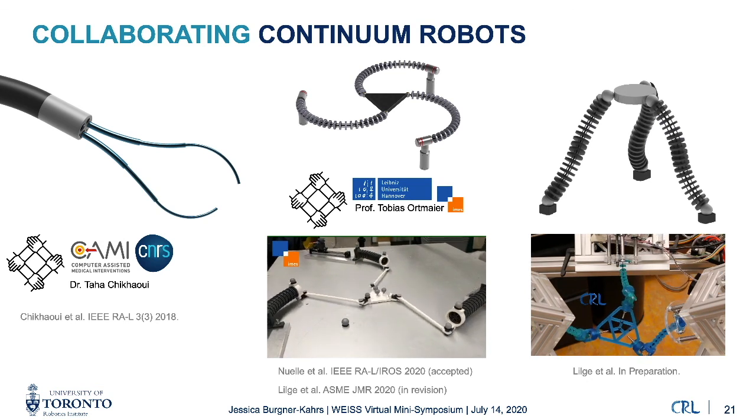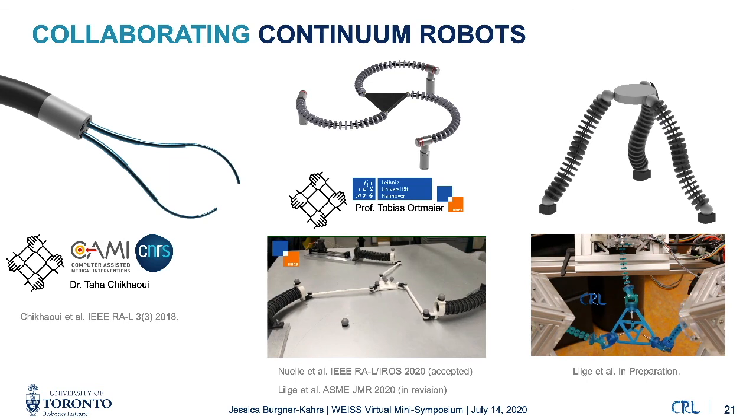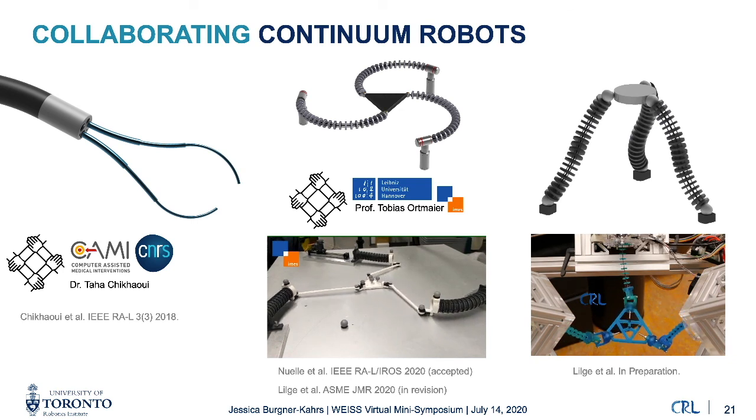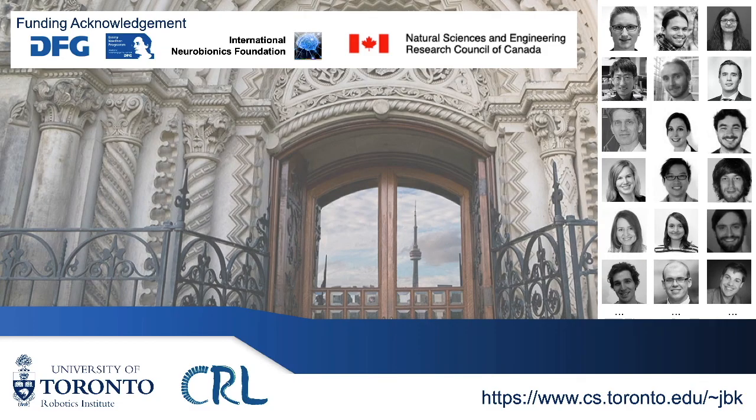Our vision in the lab is that having multiple continuum robots enter a workspace from multiple directions through keyholes, meeting at the location of interest and collaboratively performing a task, could be the way to embrace the challenge of compliance in the future. While this is very early work, we can see it being applicable in medical applications as well. Thank you for listening. I look forward to discussing these aspects in the panel later.